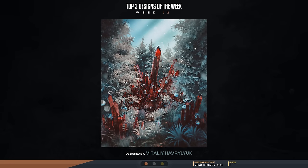Alright guys, top three designs of the week, week number 12. Number three spot goes to the 3D modeler slash manipulator known as Vitaly Haverley UK — I apologize for butchering your name, that was my third try. However, it does not take away from your beautiful art.